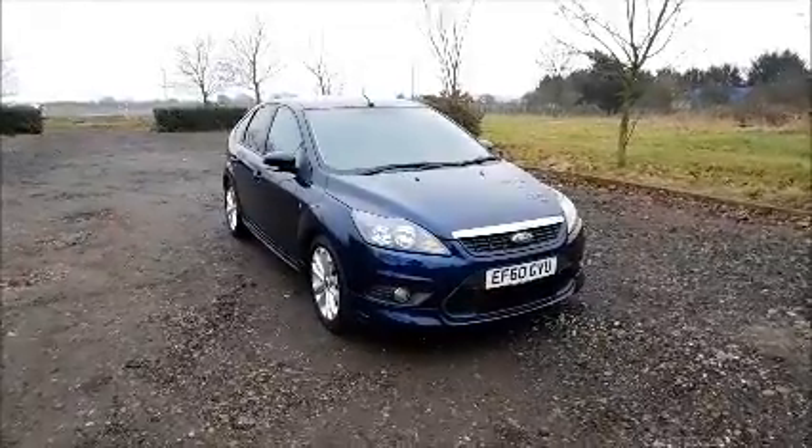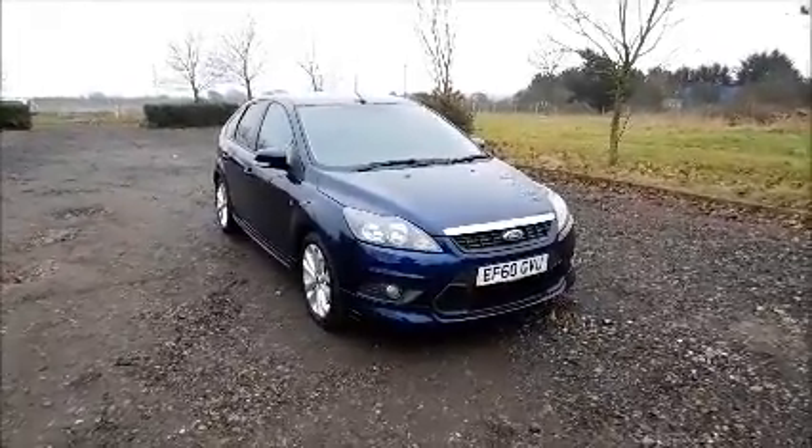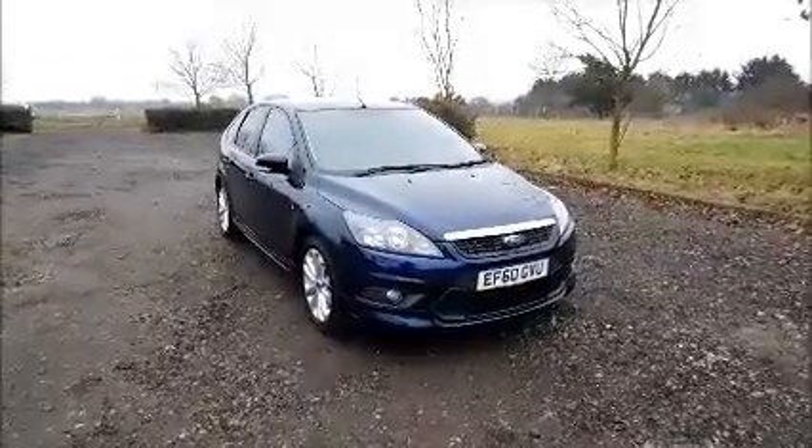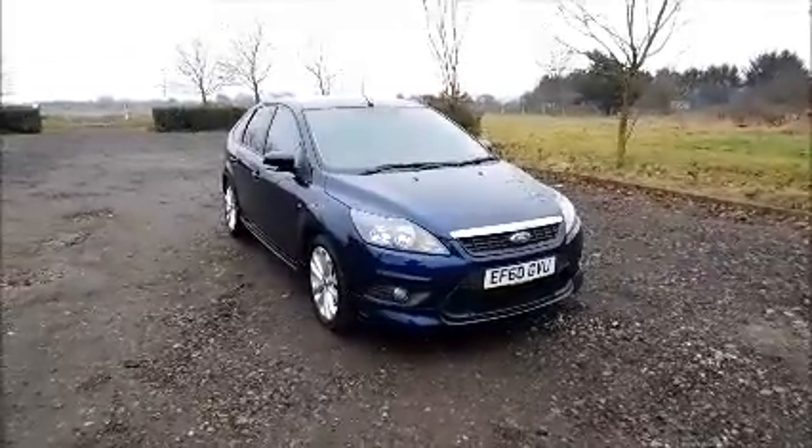Welcome to Now Vauxhall. Here today we have a Ford Focus 1.6 ZTEC TDCI, 5-door fitted with a manual transmission.